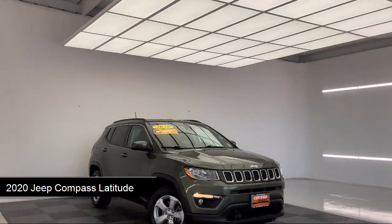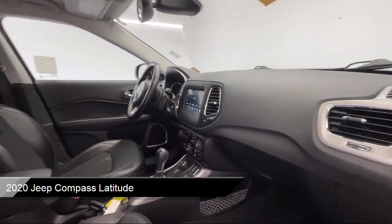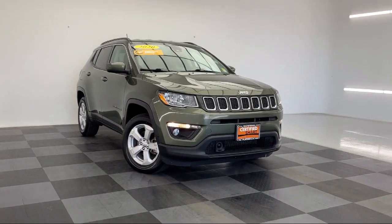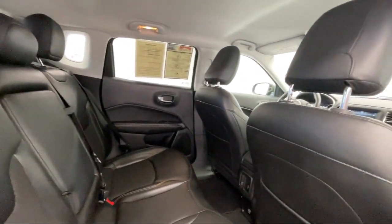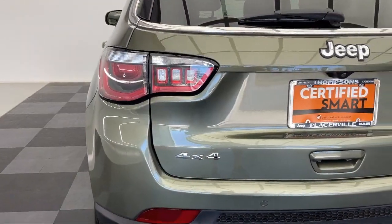It comes equipped with smart device integration, climate control, auxiliary audio input, leather steering wheel with auto tilt-away, privacy glass, keyless entry, rear spoiler, MP3 player, Bluetooth smartphone integration, four-wheel drive, and has less than 80,000 miles on the odometer.